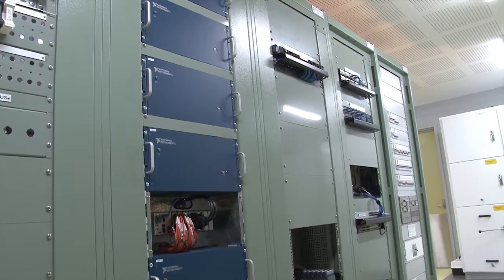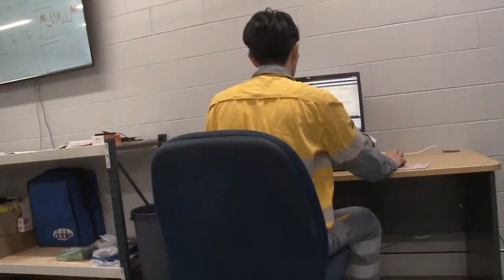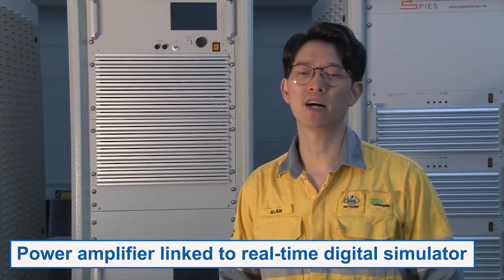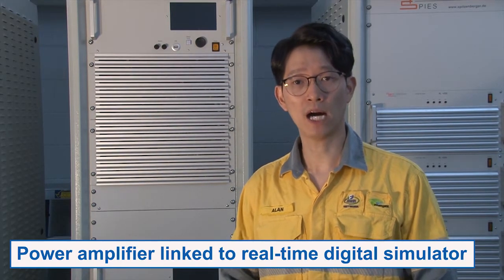Please come with me and we'll take a closer look at what we have to offer. Here we have the real-time digital simulator that allows for highly accurate modelling of power system networks. Here we have a linear power amplifier that is connected to the real-time digital simulator. This allows us to amplify the signals out of the simulator for us to conduct power-hardened system in the loop testing.